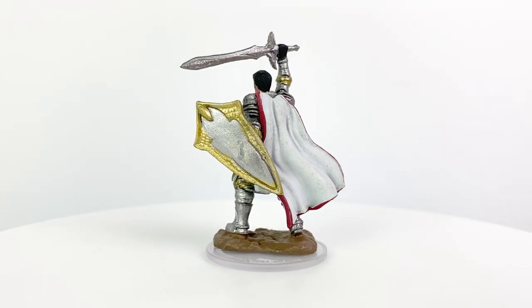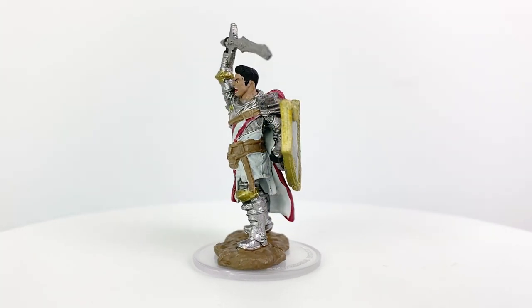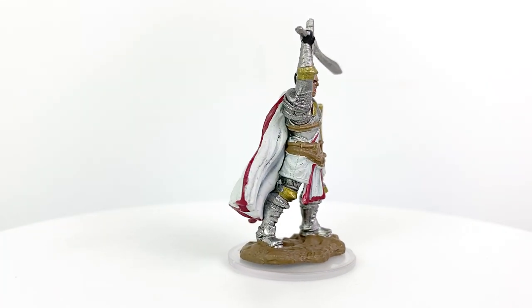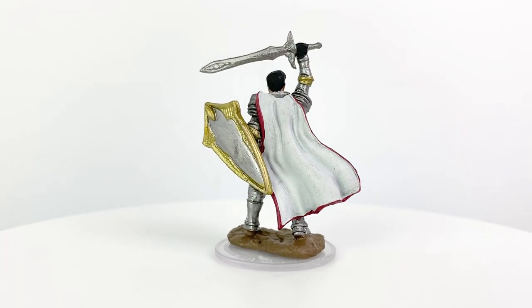He doesn't seem to have any particular god or goddess symbol on his gear that I can see, so your options are open here. Would it maybe be cool to see these minis come with little transparent stickers you could apply to the shield with deity symbols? Though I know you run the risk of the stickers peeling off eventually and looking pretty cheap.